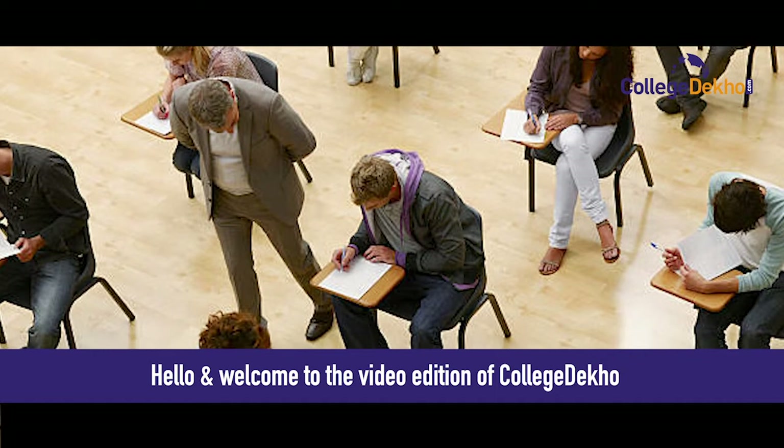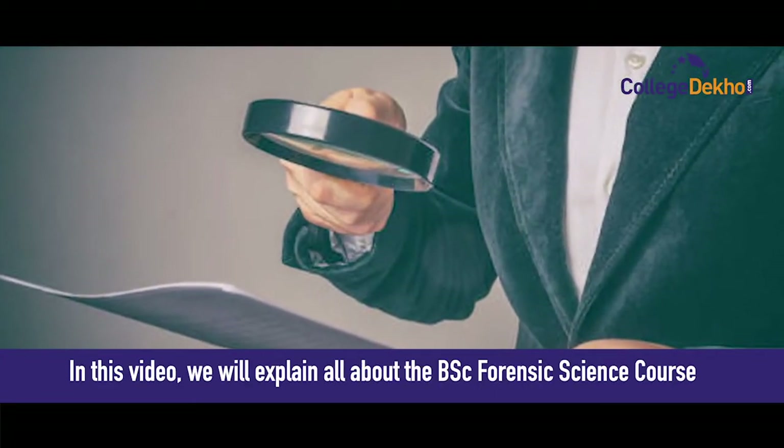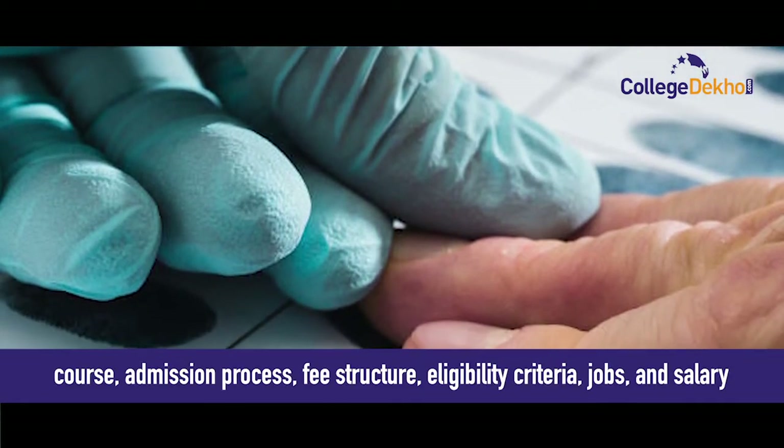Hello and welcome to the video edition of College Tech. In this video, we will explain all about BSc Forensic Science course. We will be covering all the details regarding the course, admission process, fee structure, eligibility criteria, jobs and salary.